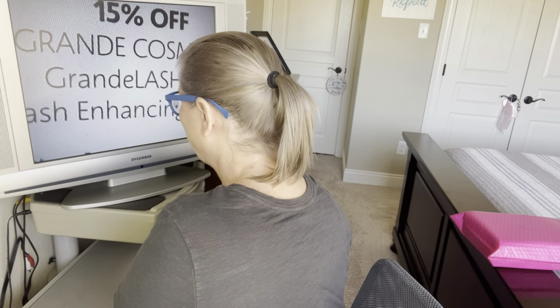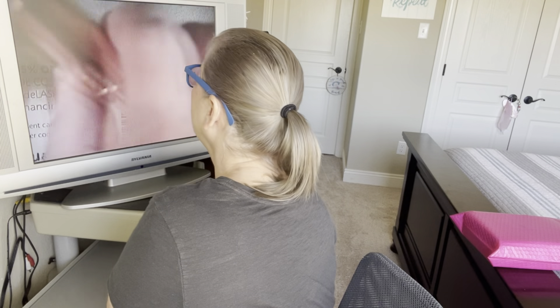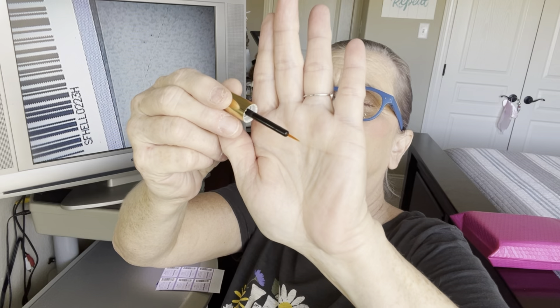Grand Lash MD — it's a lash enhancing serum. That would be nice since I have a bigger one at home — not the same brand but the same thing. I'll open it so you can see; it did have a piece of safety tape on it. This is more like a brush-on applicator. The one I have is like a little mascara-style brush, but I'm happy to have this one.